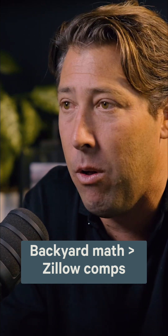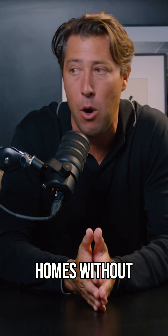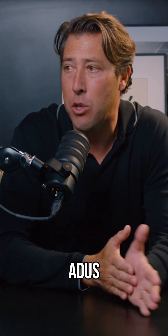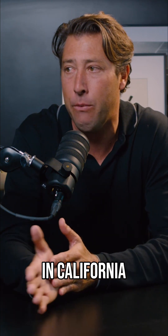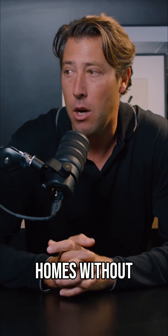Properties with ADUs sell for about 20 to 30% higher than similar homes without ADUs. The median appraised value in California for homes with ADUs is about $1 million, while homes without ADUs come in around $715,000.